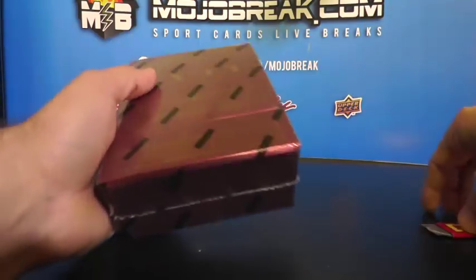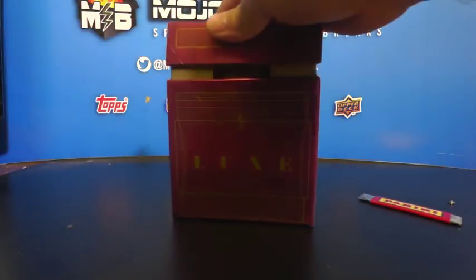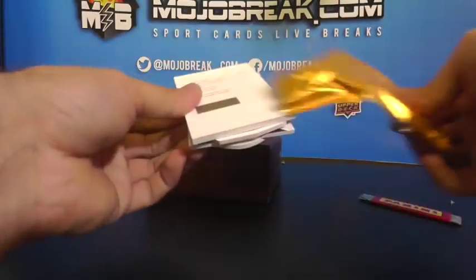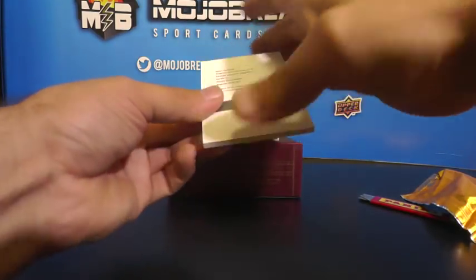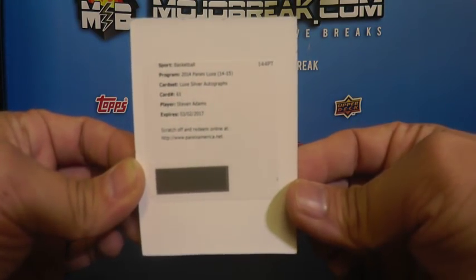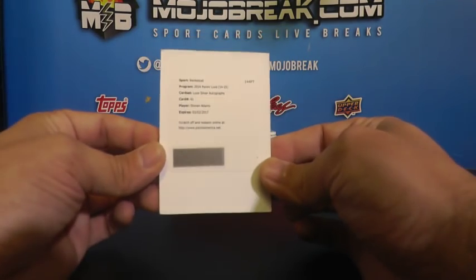And the last box of the break - good luck. We do have All Access coming up next for baseball immaculate. If you go hit-less we'll send out a hobby pack for you. Got a Lux silver autograph of Steven Adams for the OKC Thunder - OKC Thunder on the board, Steven Adams.